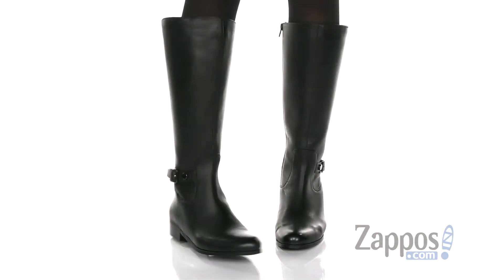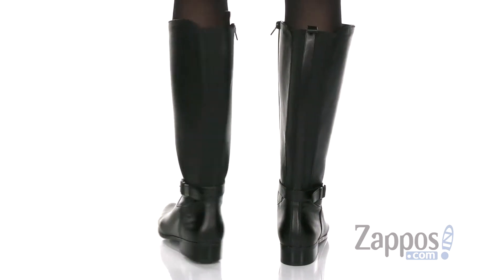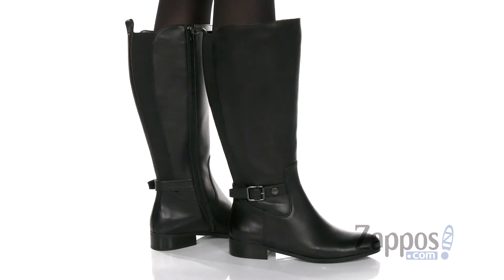These tall boots will give your wardrobe a modern and minimalist look with a leather upper and a decorative ankle buckle.